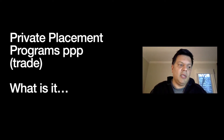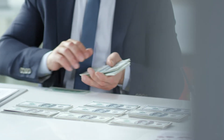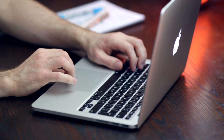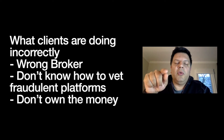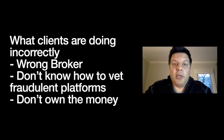In this video I want to talk about what clients are doing incorrectly before they meet us when it comes to private placement programs. The first thing I see a lot is clients just don't know how to work with the right broker. Unfortunately there are a lot of what I call joker brokers out there who don't have access to true private placement providers — what they have access to is another broker, and another broker, and another broker. All brokers will tell you 'I have the private placement guy' or 'I am the private placement guy,' but when you talk to that broker, who they're introducing you to is a sales guy for what they think is a private placement guy.